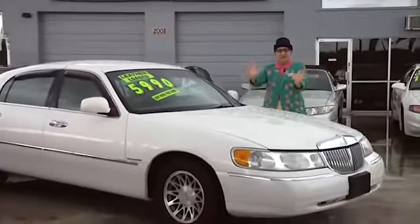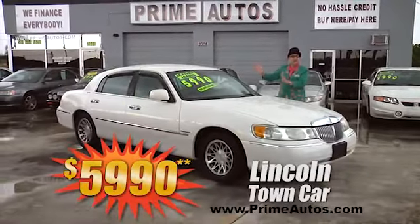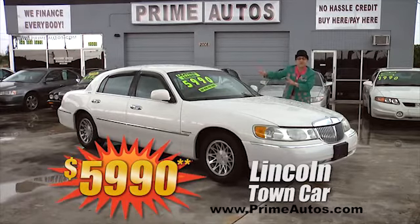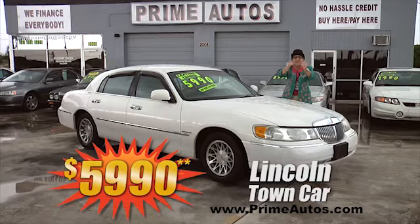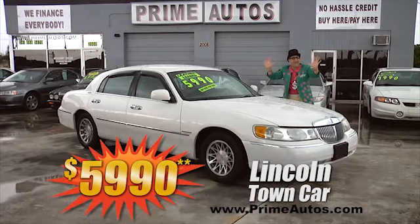Take a look at this totally loaded Lincoln Town Car Signature Series. This one's got a luxurious leather interior, factory pearl paint, and all the extras, and it's everyday low price at only $5,990.